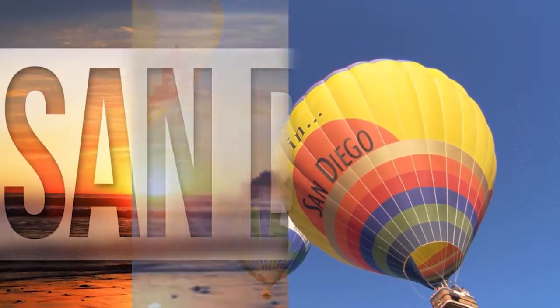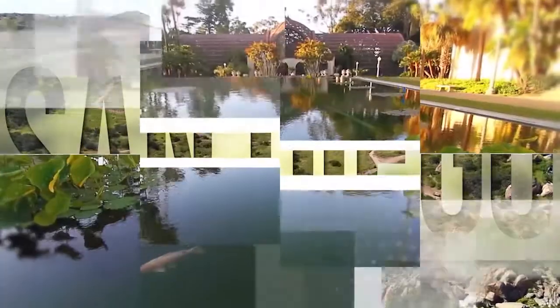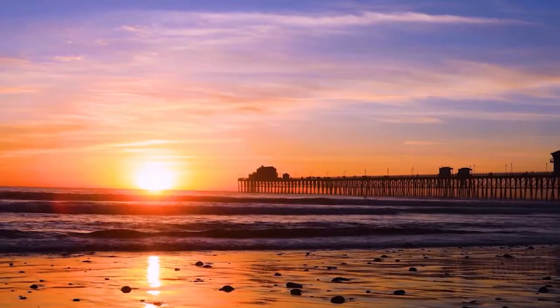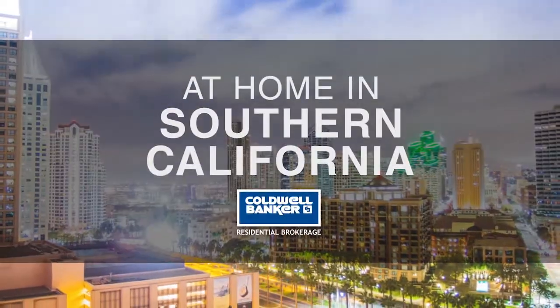So that's it for this week's show. Thanks for joining us. Tune in every Sunday at 1pm for the latest news about real estate for sale throughout Southern California. If you have a question about buying or selling a home, getting a mortgage or are interested in a career in real estate, visit us online at coldwellbankerhomes.com. Have a great week and we'll see you next Sunday for an all-new At Home in Southern California.